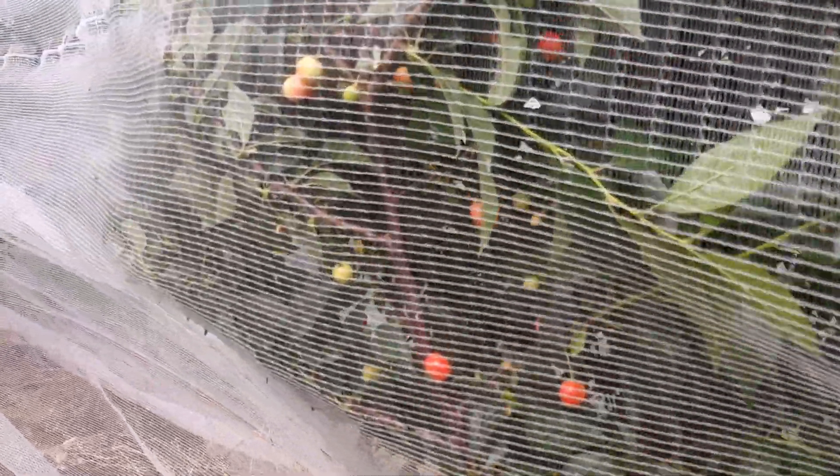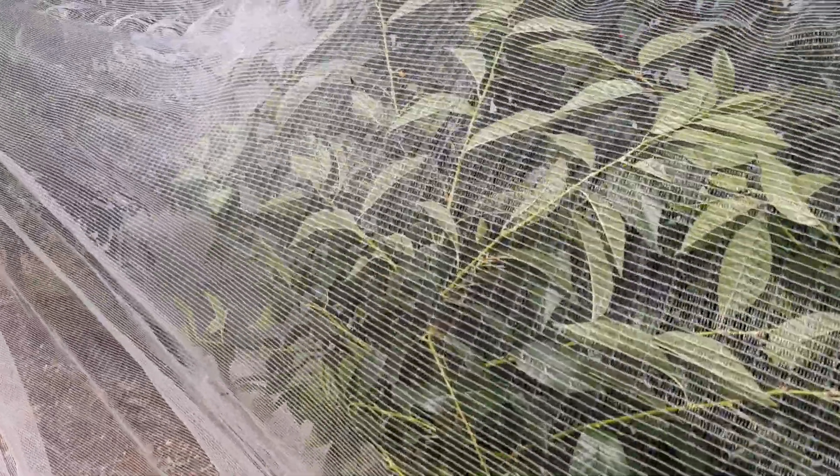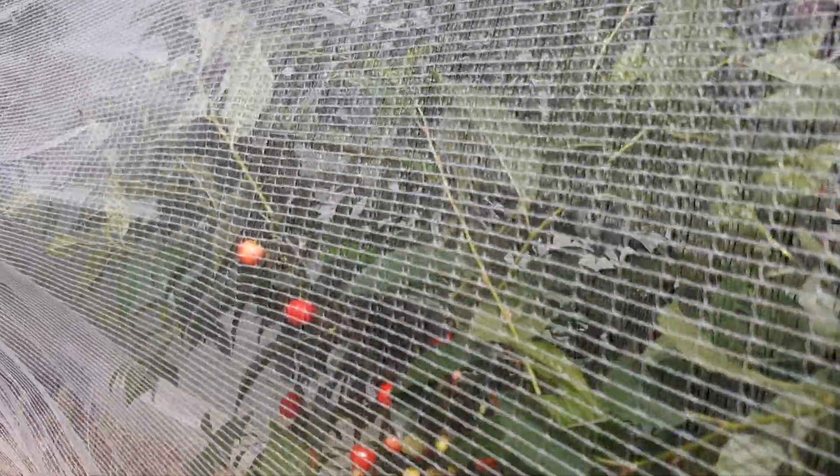We invested in a system called drape net for some of our apple trees, and we thought, well, it's in the barn — let's pull it out and drape it over the cherry rows right as the cherries turn red, and we'll see if we can physically exclude the birds. We'll see how this works out.